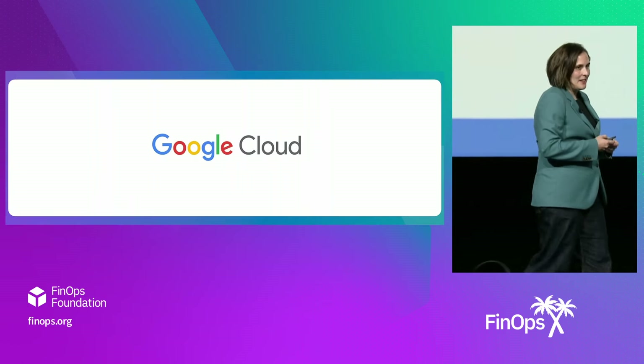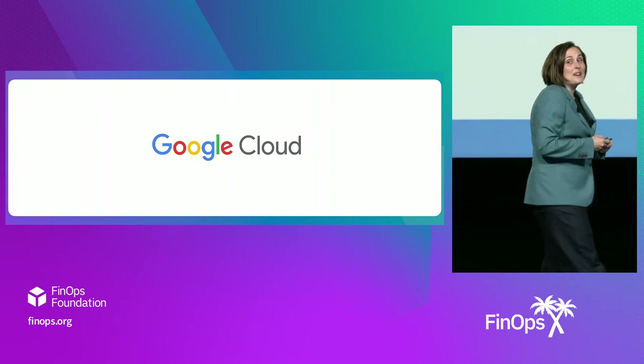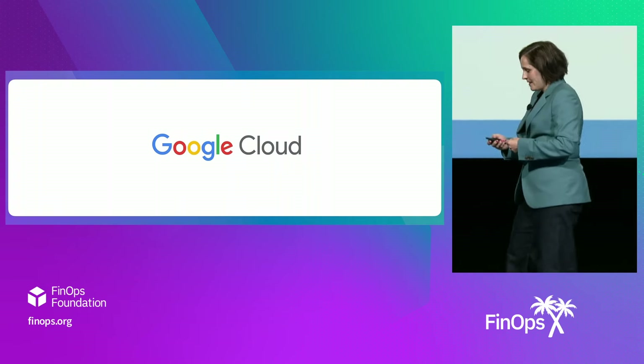I want to tell you a little secret. I think our job at Google Cloud is one of the best jobs. Let's see if I can't convince you by the end of this presentation as to why.